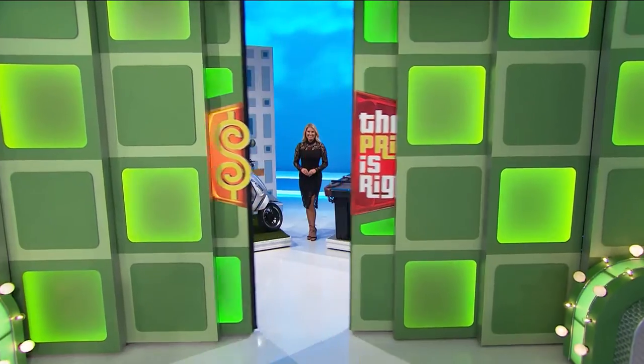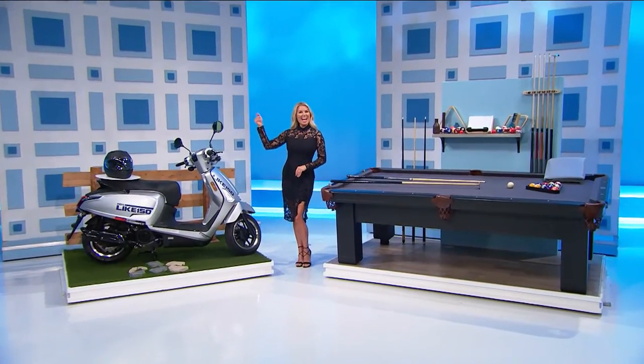George, what do we got for Robin? A couple of great prizes! We've got a fun new motor scooter and a pool table!